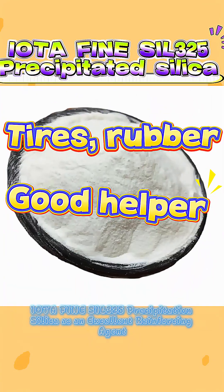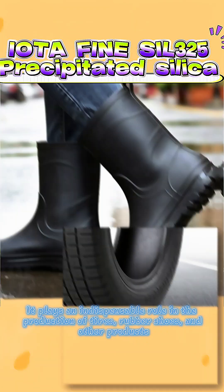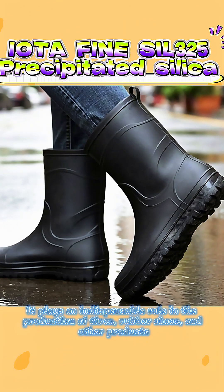IOTA Fine Sil 3-5 Precipitation Silica is an excellent reinforcing agent. It plays an indispensable role in the production of tires, rubber shoes, and other products.